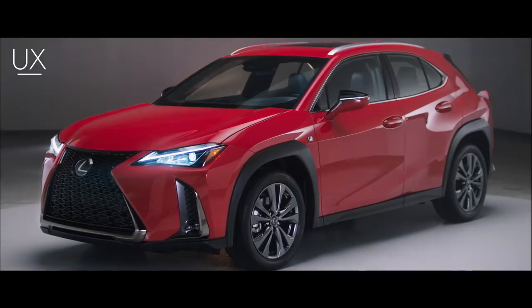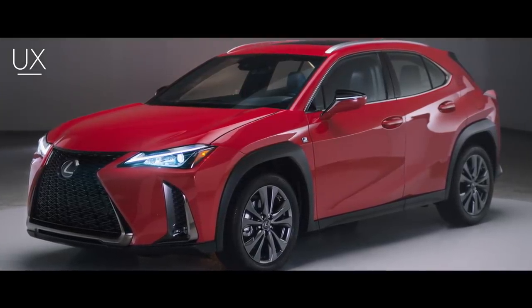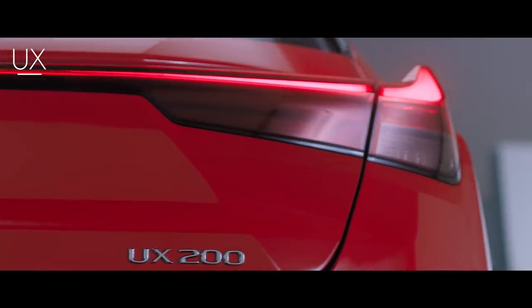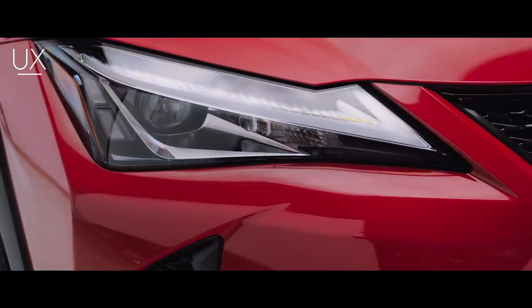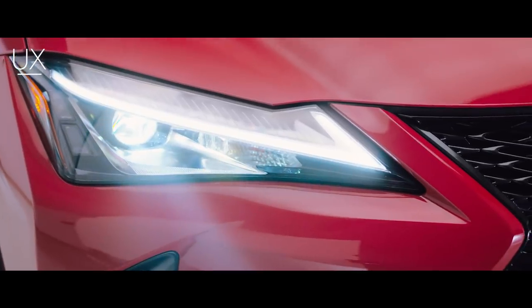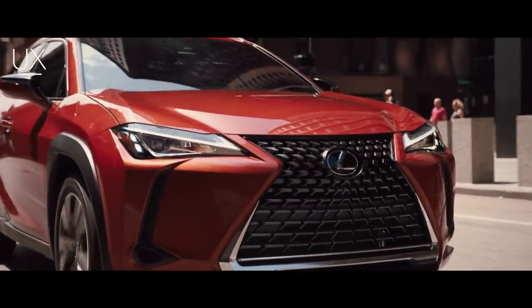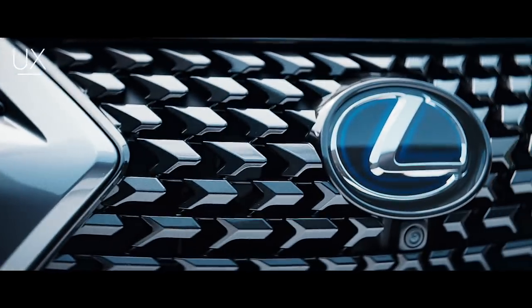The UX announces itself with a striking, crisp sculpted exterior, highlighted by dramatically flared front and rear fenders and full-width taillights that project a distinctive nighttime signature. The UX's dynamic crossover qualities are further enhanced by aggressively designed LED headlamps, daytime running lights, as well as a striking new interpretation of the signature grille that appears to change shape depending on how it's viewed.